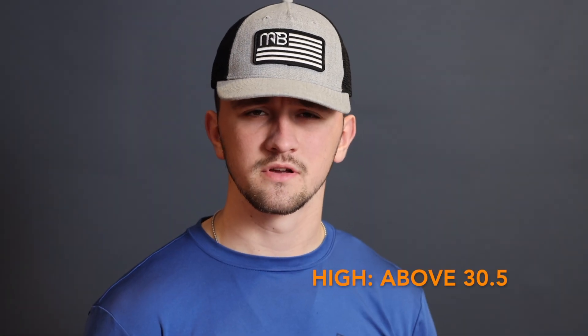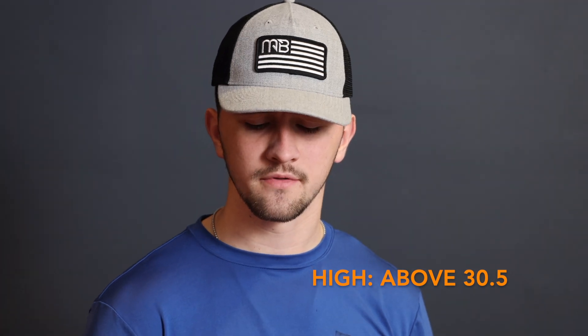Now let's talk about high barometric pressure, which is anything above 30.5 inches. The conditions in high barometric pressure will be a little bit slower than average. Fishing in high pressure is still better than fishing in low pressure, however it is still a little bit below average. You're going to want to be careful about the baits you choose during this time. You will get some bites but not as many as normal.